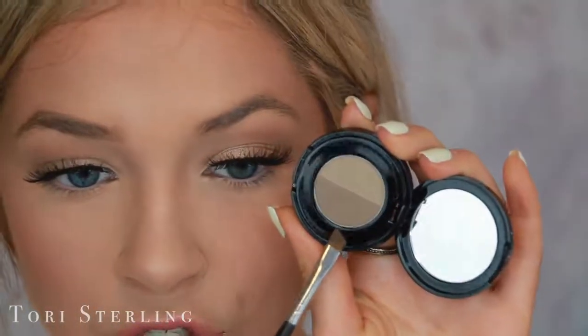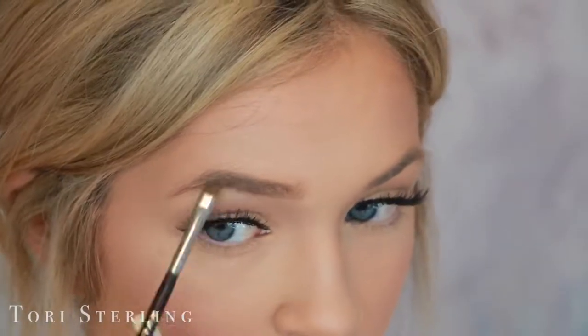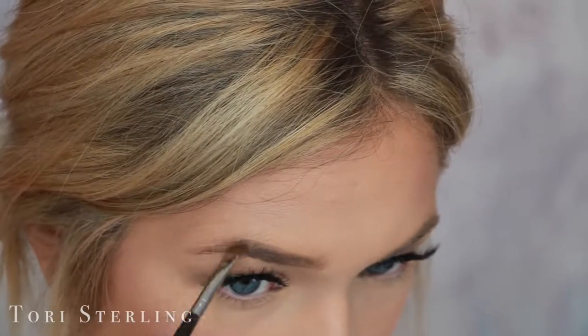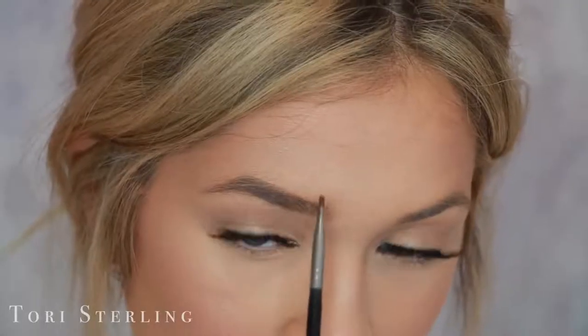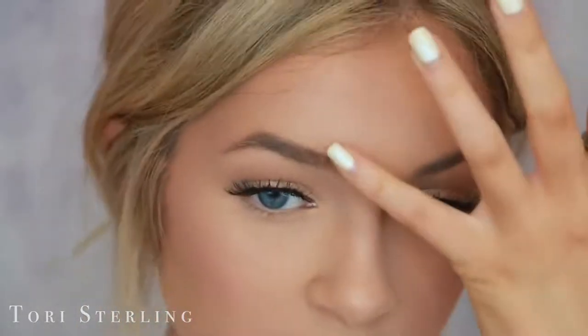Then I go in with the brow powder by Anastasia, also in the shade Taupe so it matches the brow pencil. The best brush I've ever found to use with brow powders has been the Kylie Cosmetics brush that she sells with her kyliners — these are so good. First, I take the darker shade and put it in the back of the brow, starting right up on the arch where it's noticeably lighter. Then when I get towards the front of my brows, I switch over to the lighter shade and sweep up following the natural direction of my brows.